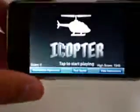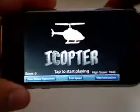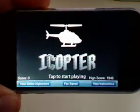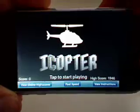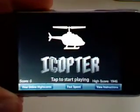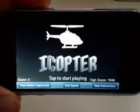iCopter is basically a helicopter game, really simple gameplay. You've probably played this game on computers or something in the past. Basically a game where you guide your helicopter through the cliffs and caves, and if you run into a wall, it ends your turn.